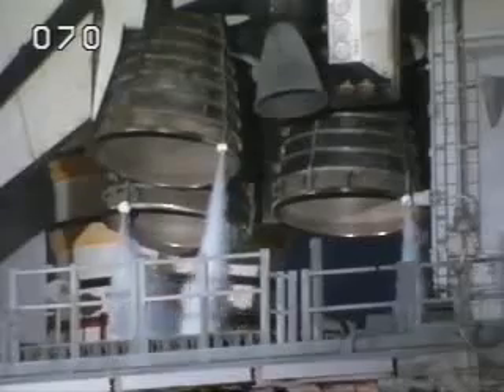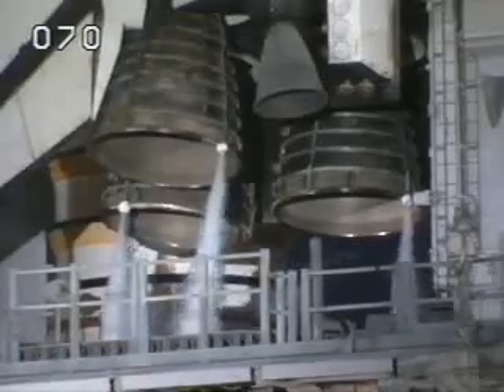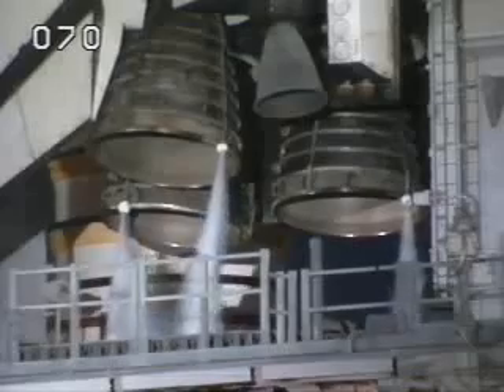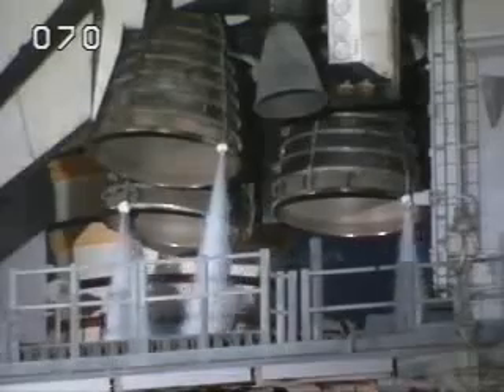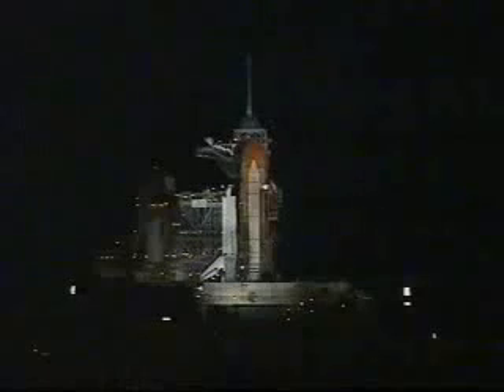Solid rocket booster joint heaters now being turned off. Solid rocket booster flight data recorders are activated. Final check of the solid rocket booster steering commands now underway. T-minus thirty-one seconds. The handoff to Atlantis' computers has occurred.